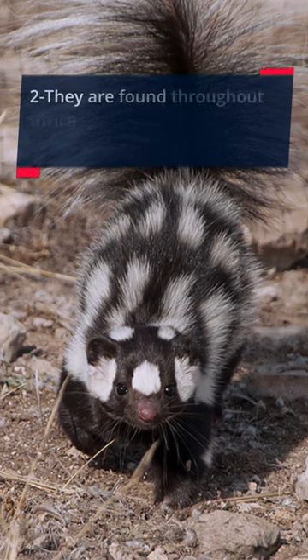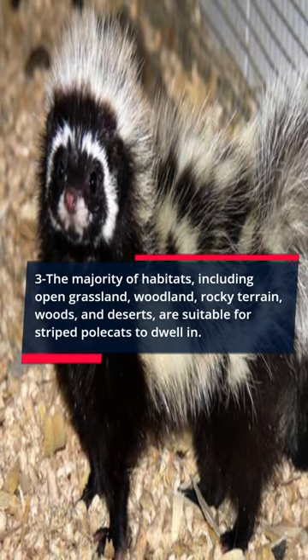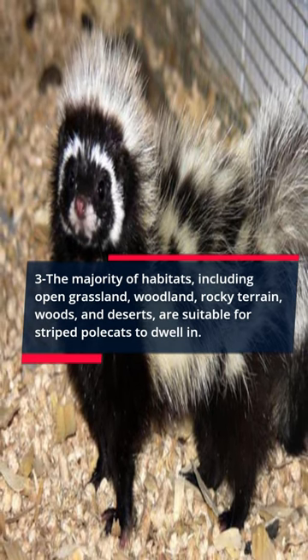Fact 2: They are found throughout Africa and resemble skunks in appearance. Fact 3: The majority of habitats, including open grassland, woodland, rocky terrain, woods, and deserts, are suitable for striped polecats to dwell in.